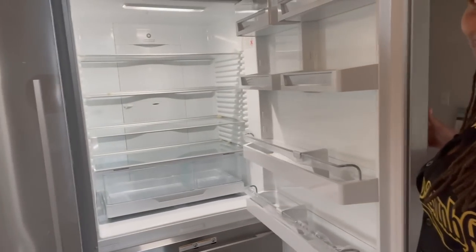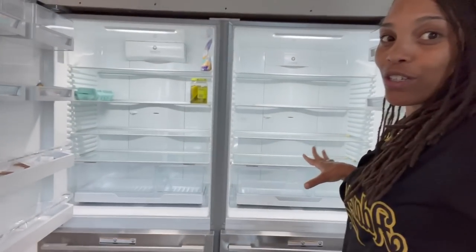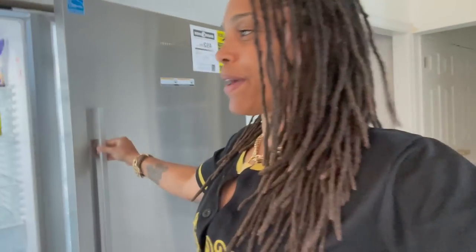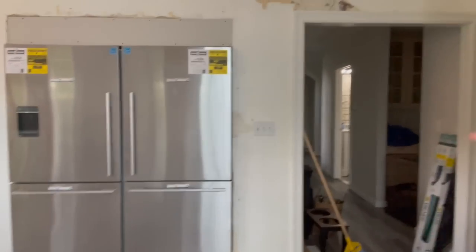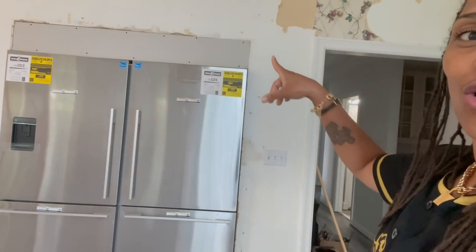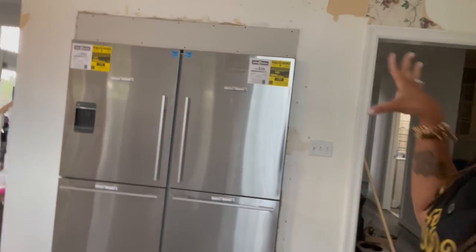Ain't that dope? In case y'all don't know or ain't realized it yet — right here, where this refrigerator is, it used to be the kitchen pantry. Now it's the big oversized refrigerator. That was one of the things that I wanted — a big oversized refrigerator, just for the look. Y'all, I ain't got nothing to put in that refrigerator, I just wanted the look of a big-ass refrigerator. It's not done yet — they still have a trim kit to put around it.